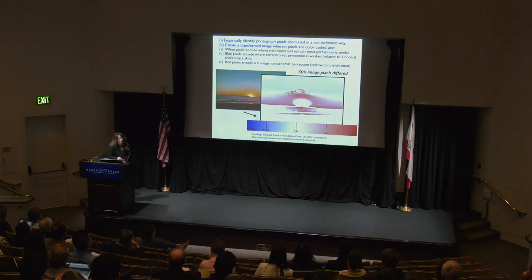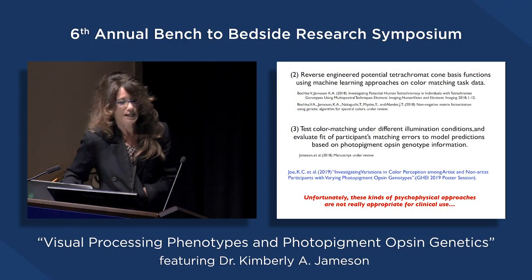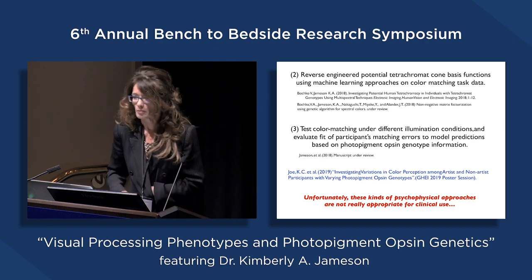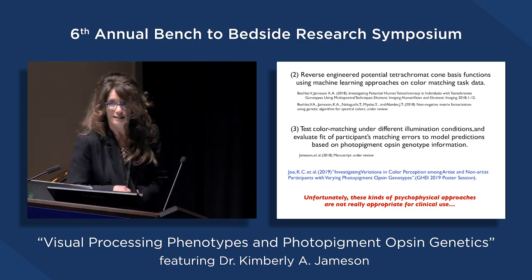The white pixels were seen the same by both trichromat and tetrachromat observers. The blue pixels encode where tetrachromat perception is weaker than a trichromat, and the red pixels encode where a stronger tetrachromat perception is perceived relative to a trichromat. With this procedure, we can do lots of scene analyses—not all photos come out the same; bowls of fruit look different from sunsets. But we can get a qualitative feel for how tetrachromacy in the retina makes a difference in perceptual processing.